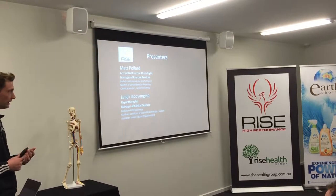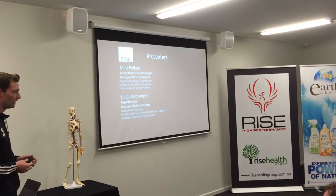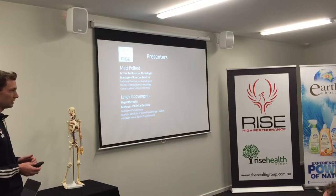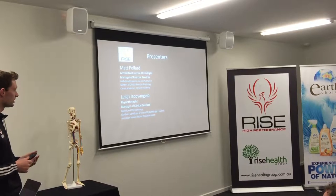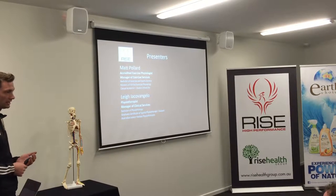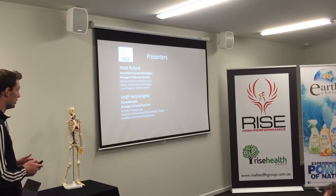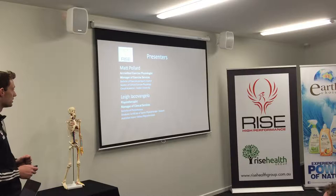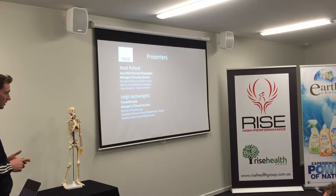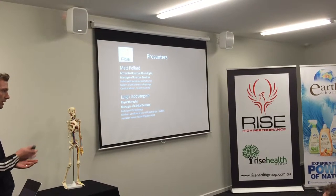The presenters tonight are both myself and Lee. I'm an accredited exercise physiologist, which means I've spent four and a half years at university doing a bachelor's and a master's degree studying just exercise. I'm the manager of exercise services here at Rice Health Group and Rice Health Performance, and also a casual academic at Deakin University teaching into their bachelor of exercise and sport science. Lee Accomangeli is our physiotherapist and manager of clinical services. He's done a bachelor of physiotherapy and is a graduate student in sports physiotherapy, currently working with the Haze in the Pararoos as well as the Australian indoor hockey team as their physiotherapist.